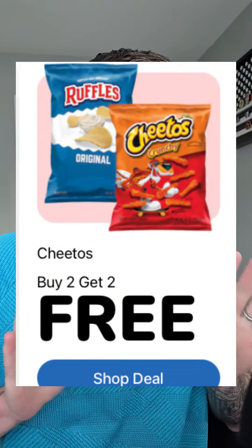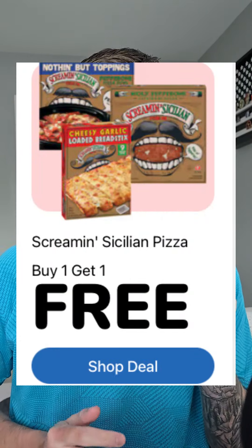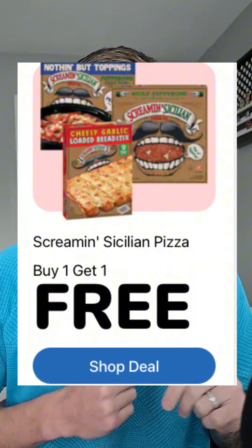The Cheetos, Fritos, or Ruffles are buy two get two free, making that $2.74 a bag. Screamin' Sicilian pizzas are BOGO, so your final price there is going to be $4.99 to $5.99 each.